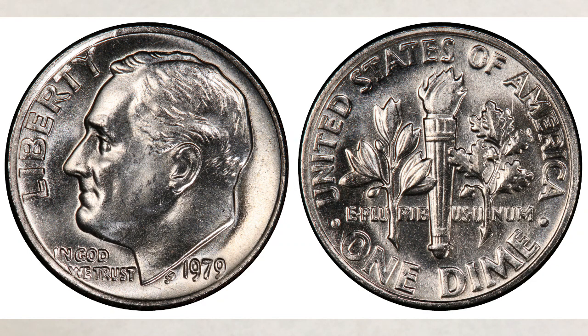Without further delay, in fifth place we have a 1979 dime with full bands in Mint State 65. This is not the highest grade known for this coin — the highest is Mint State 66 — but it never went to auction. It's not an error coin nor a coin with low mintage, but what makes this coin valuable is the full band designation.